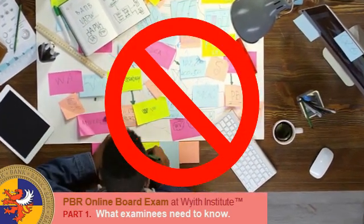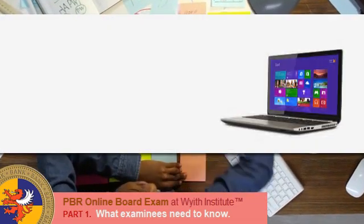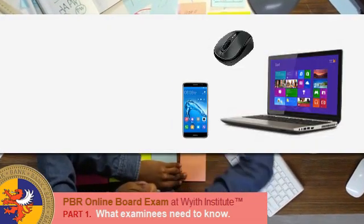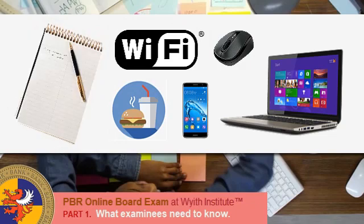The examinee must have a clean table or desk to work on. Only the following are allowed on the table: laptop, mouse, mobile phone, backup Wi-Fi source, food and drinks, and a clean piece of paper and pen or pencil for notes — no unnecessary clutter. For food, only snacks are allowed such as sandwiches, crackers, cookies, and small pastries. Water, juice, soft drinks, coffee, and tea are allowed. Definitely no alcoholic beverages. Food and drinks may be consumed during the allotted exam time.